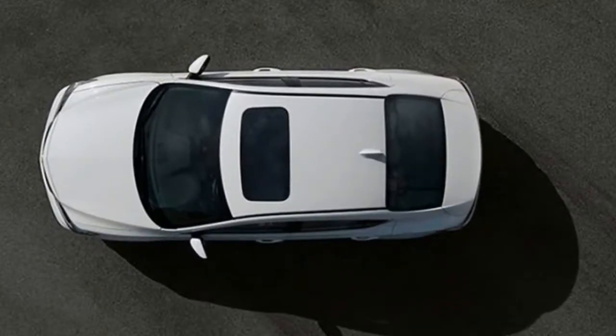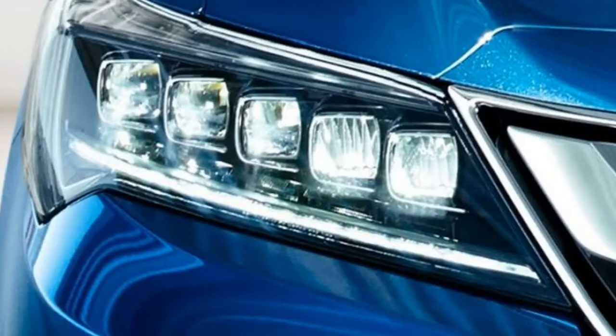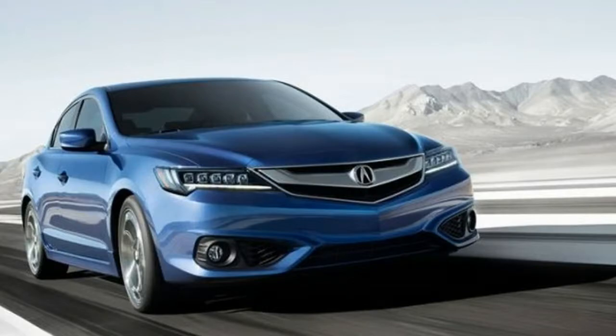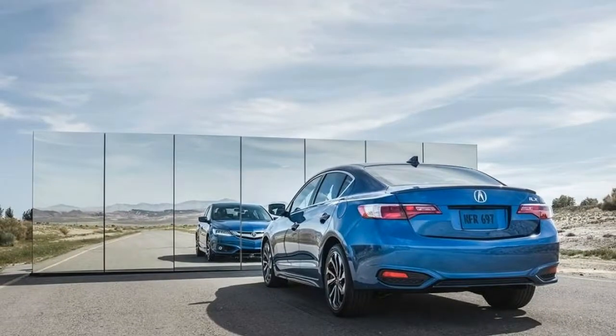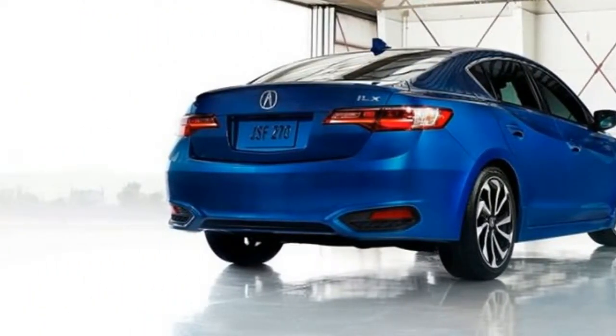Unfortunately, Acura didn't release any official information about the car up to this point. Despite that, it seems the new model is in the works, so it shouldn't take too long until we see the first camouflaged versions of the car. The new model is expected to be slightly larger than its predecessor, and Acura may decide to return to their roots with the ILX. The car might become a sports executive crossover, just like its predecessor, the Integra.